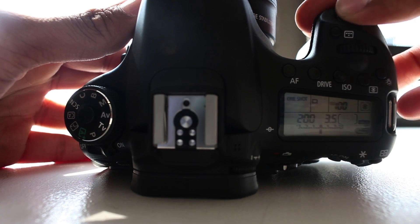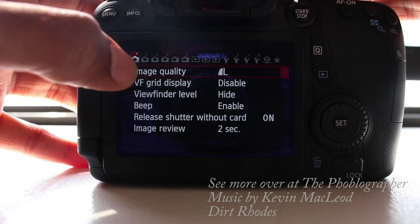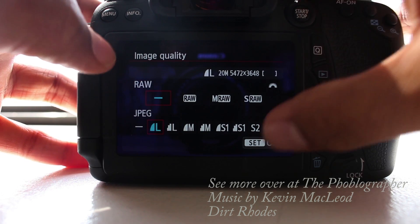The new camera also has a revamped autofocus system just for video shooting. And trust us, it's fast. Head on over to thefootbloggrapher.com for our preview.